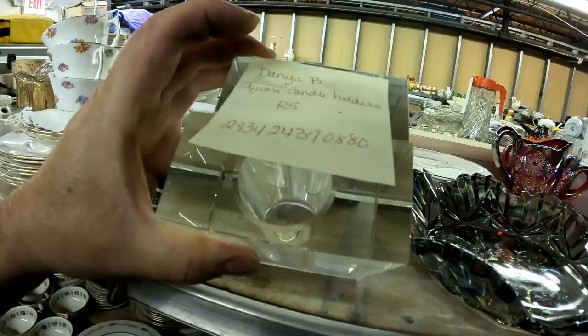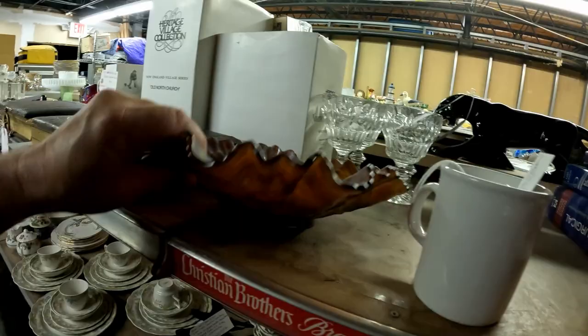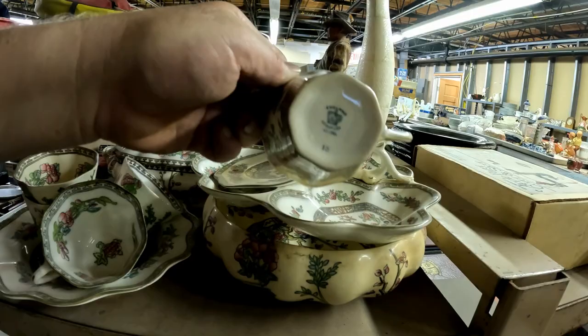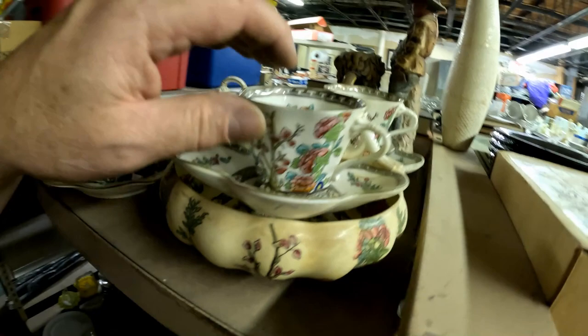Flash glass, Carnival glass — it doesn't sell as well as it used to. Here's a set of Coal Port that's been in our inventory forever, but it's just so pretty. Somebody at some point is going to find a need for it and want to replace some missing pieces. Oh — that one's got a chip; I hope it's disclosed.